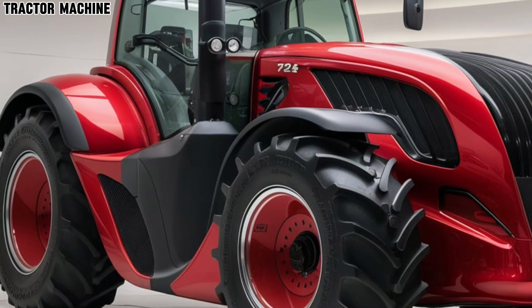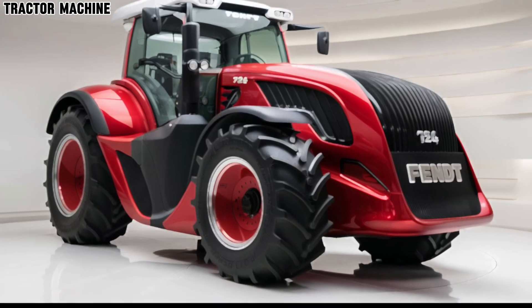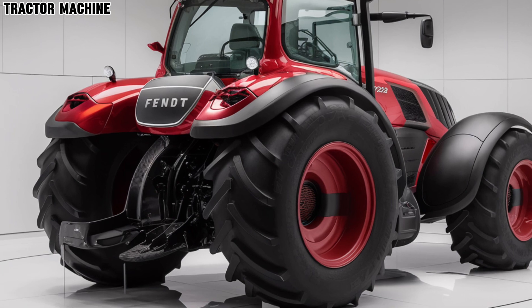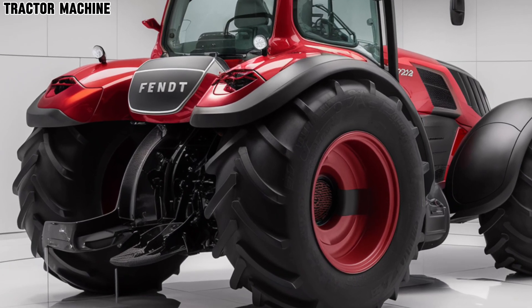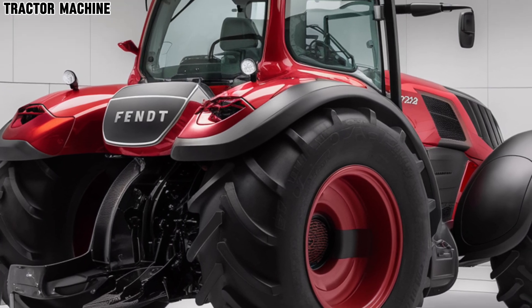One of the standout features of the 724 Vario is its sophisticated Vario Drive transmission, which offers seamless shifting and optimal power distribution. This not only enhances maneuverability but also improves fuel efficiency, making it a cost-effective choice for modern farming.